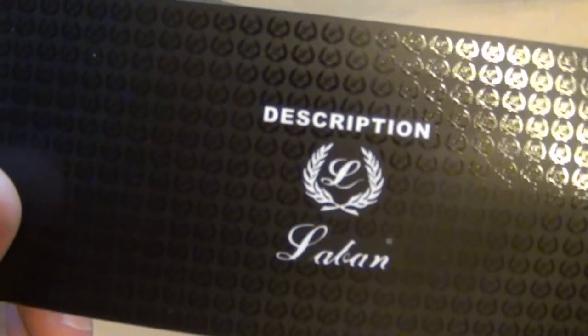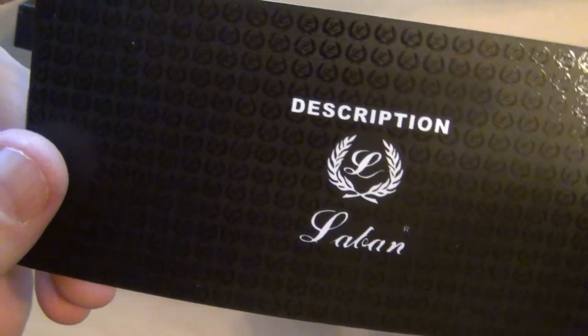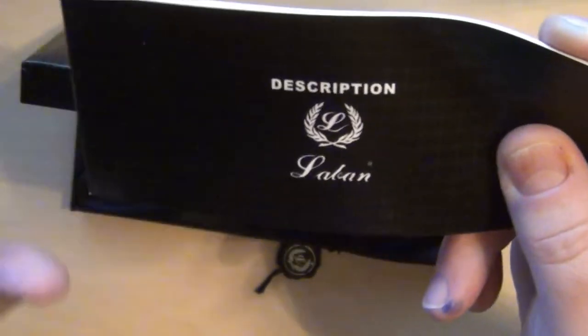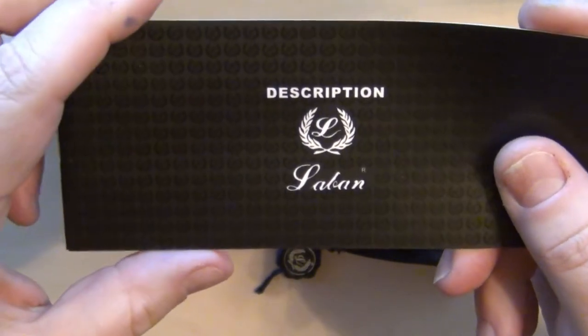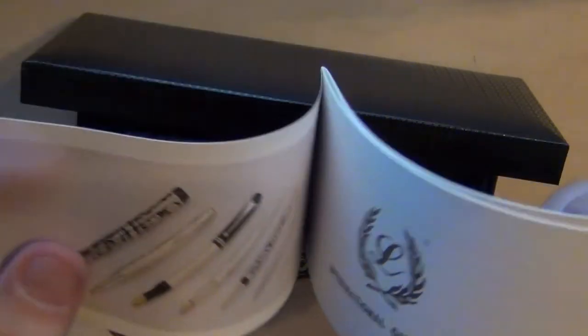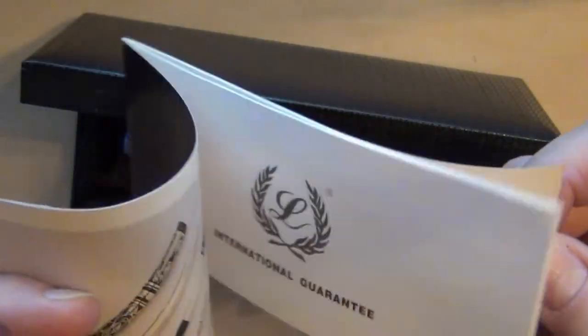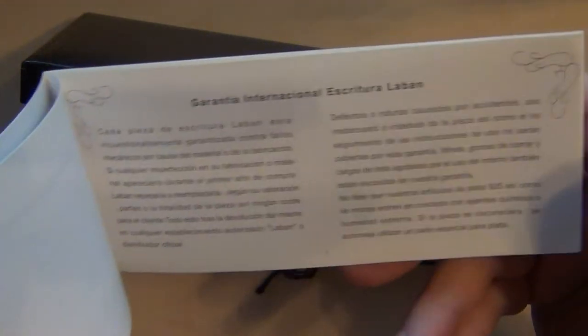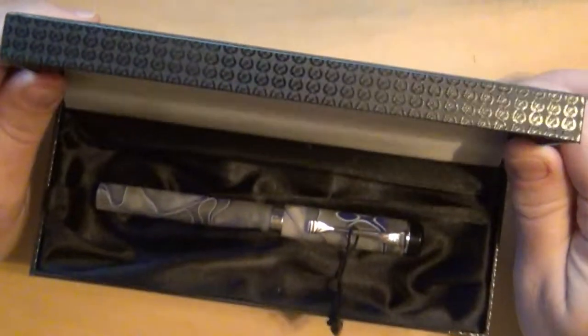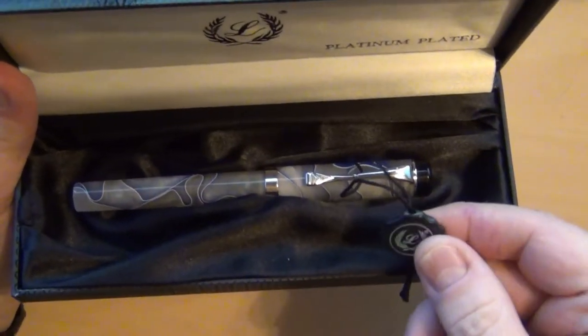Laban — L-A-B-A-N. When I see that name I'm thinking the Book of Genesis in the Bible. But this is pretty much just a generic booklet that comes with all their pens, because it does have information on roller balls and filling and that sort of thing, so it's not specific to this particular pen.